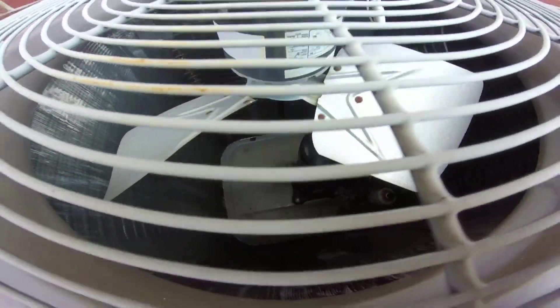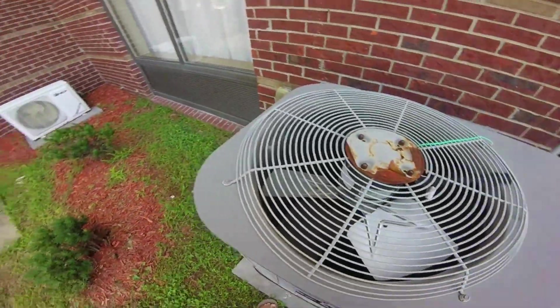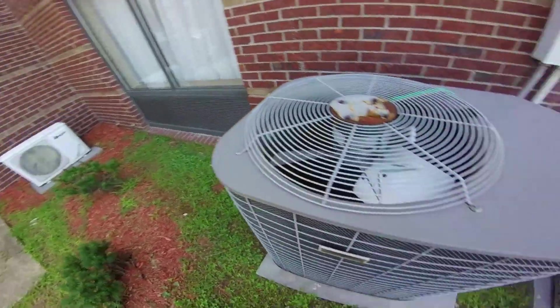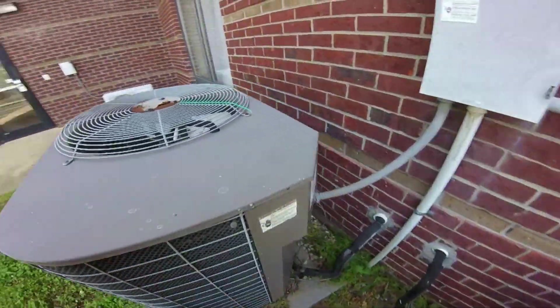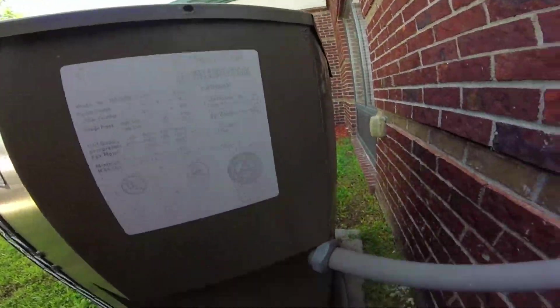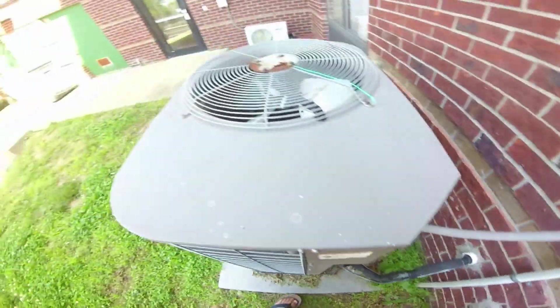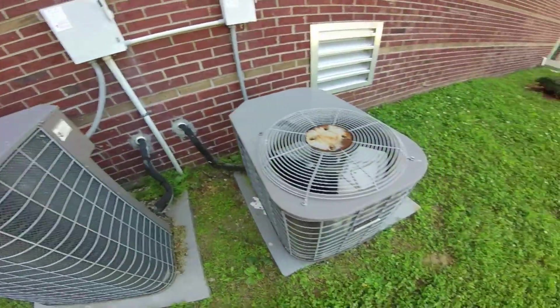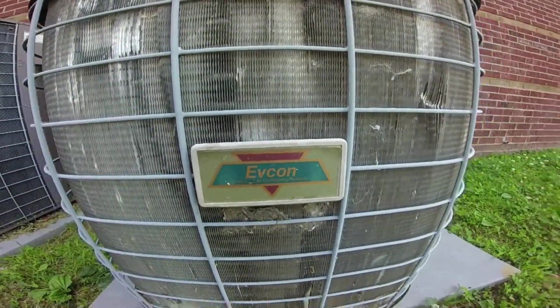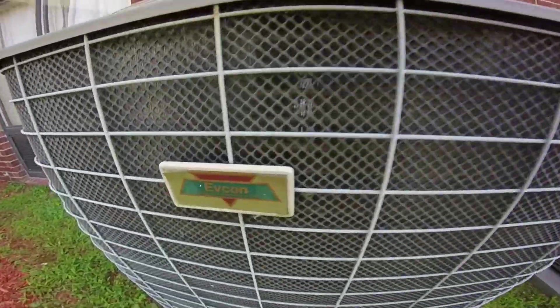This one's got a Copeland scroll compressor. And then there's a ductless mini split — I'm not going to go to it though. It's a five-ton from 2005 and it was just running. Oh, that's actually an Fcon. Nice.